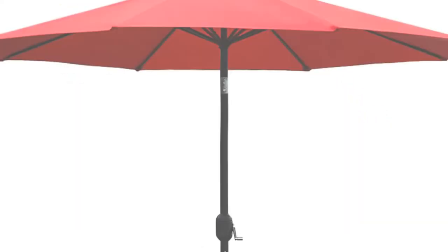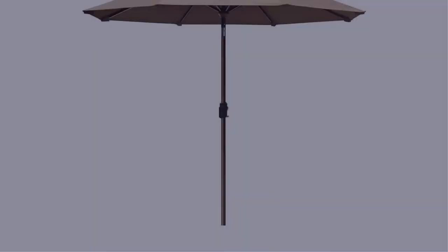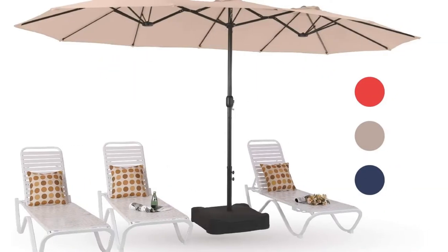In this video, I have compiled a list of the top 5 best patio umbrellas in the market that are worth buying. So let's get started.